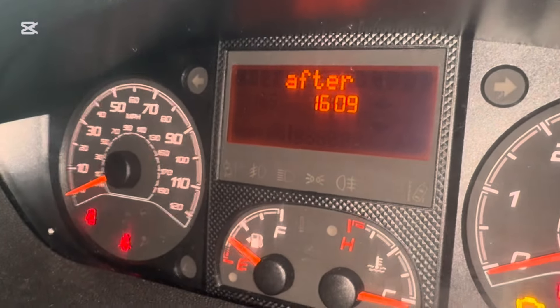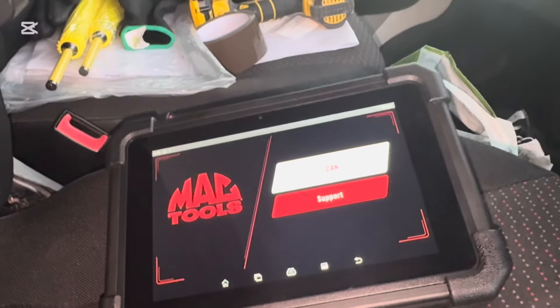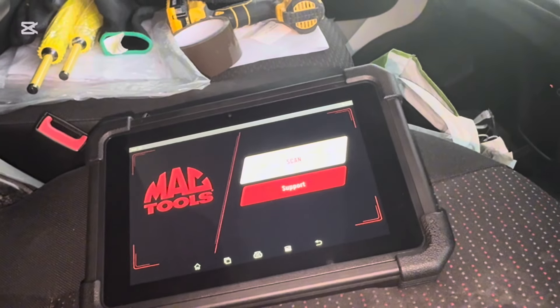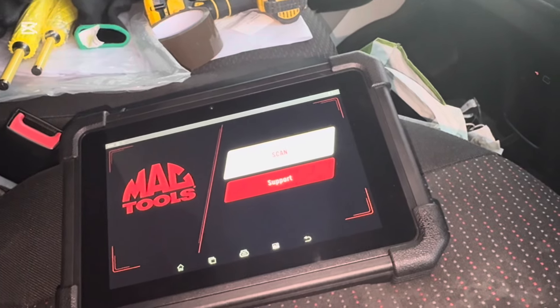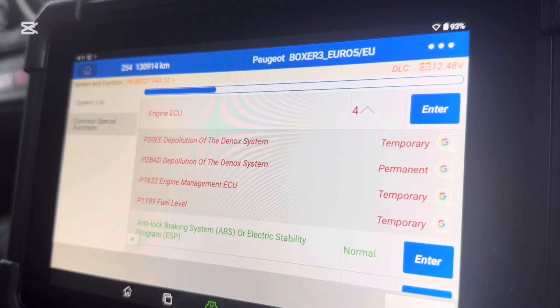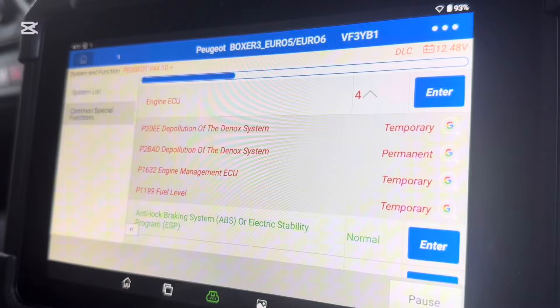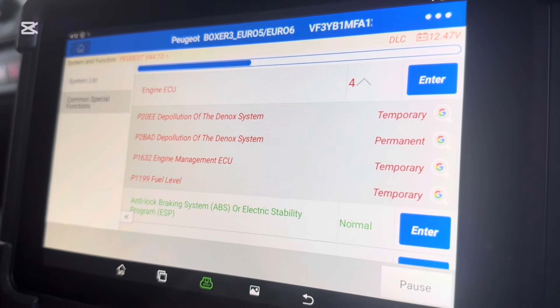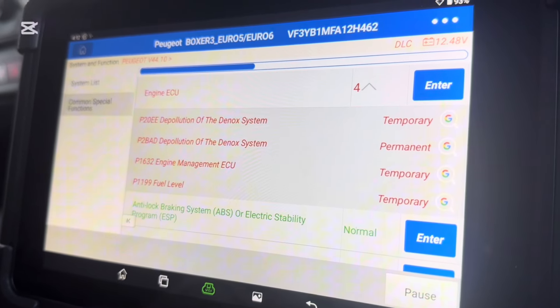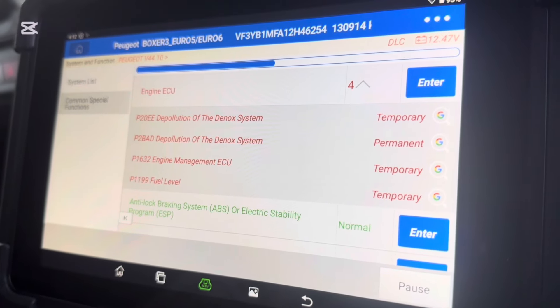Basically it couldn't start — they said that AdBlue ran out. We'll see. I got my new computer, Mac Tools 2024 update. We'll see how it goes with the new tool. The pollution of the NOx system — yeah, P20EE, that's right — and the P2B AD, yeah, engine management P1662, and a few level faults, another 40 codes.